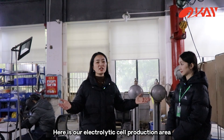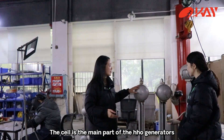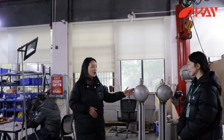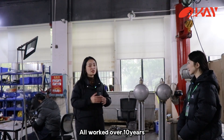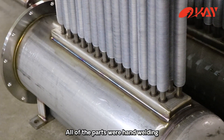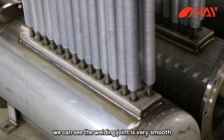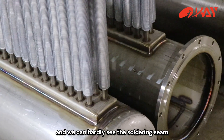Here is our electrolyte cell production area. The cell is the main part of the HHO generators. We have many skilled and experienced workers here — all worked over 10 years. All of the parts are hand-welded. From this semi-finished welding product, we can see the welding joint is very smooth and we can hardly see the soldering seam.